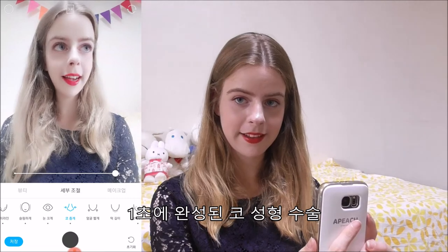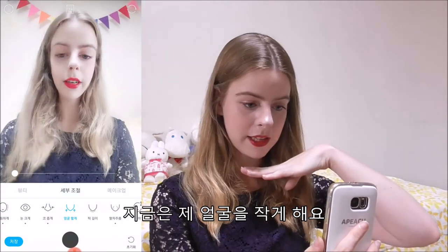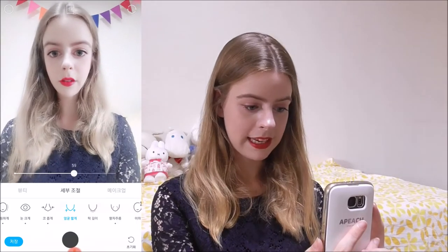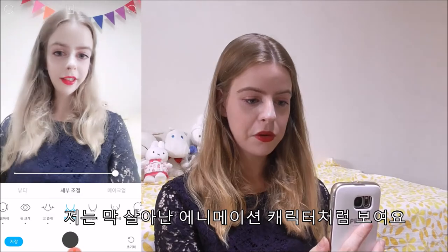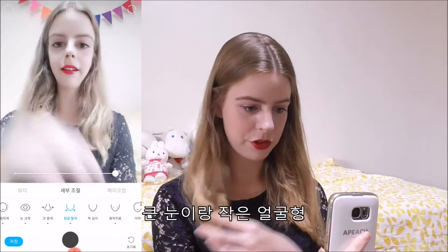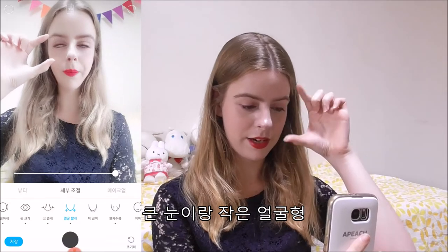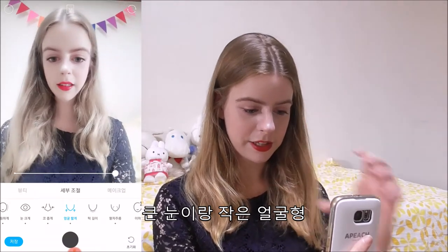Something went wrong with the plastic surgery look. This part of the nose — the filter will make it smaller. And now the nose job in one second. Now it's making my face smaller. I look like one of those scary anime characters that just came to life, with really big eyes and a really small face.